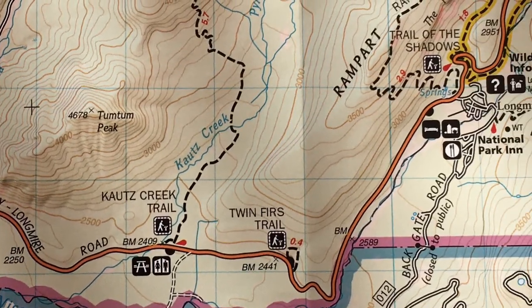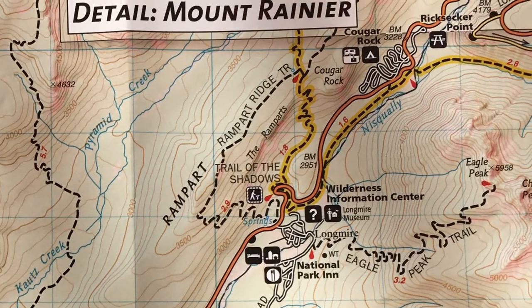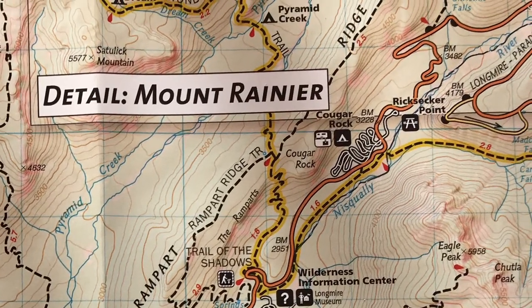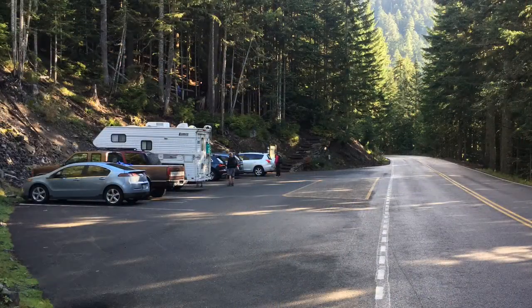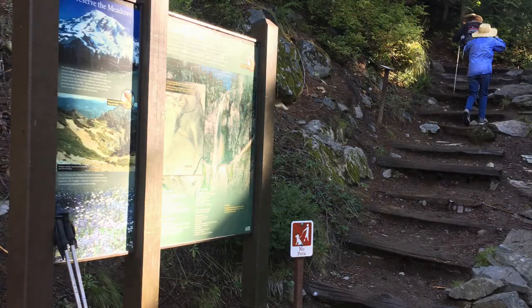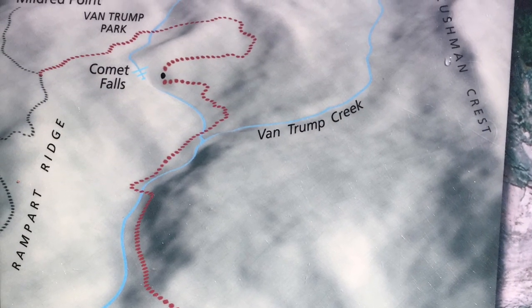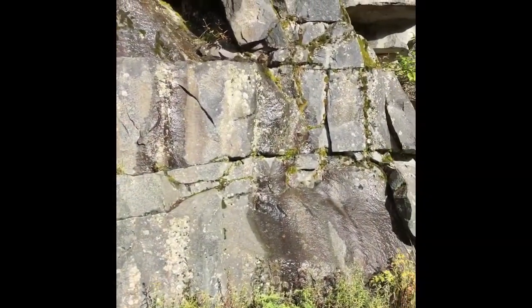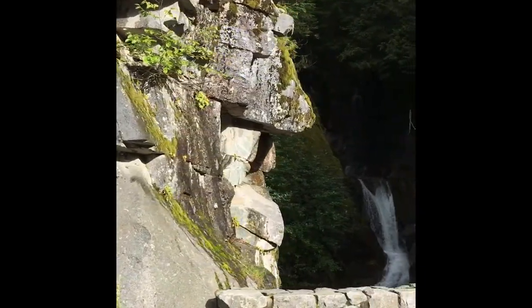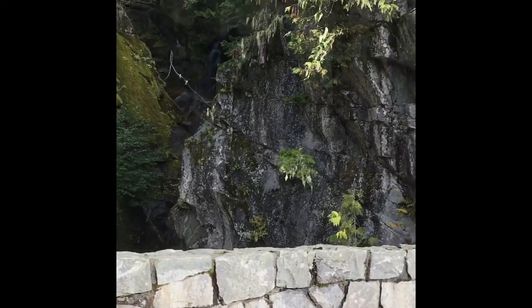Enter on Highway 706 at the Nisqually entrance. Drive 20 minutes past Longmire, Cougar Rock, and right after you go around a posted 15-mile-an-hour curve, you'll see on your left the unmarked pullout for the Comet Falls trailhead. The lot is often full by 9 a.m., so you may need to park on the side of the road. The trailhead begins at the sign, however the sign has posted the old Comet Falls trail — have a current map.